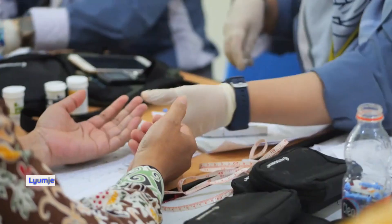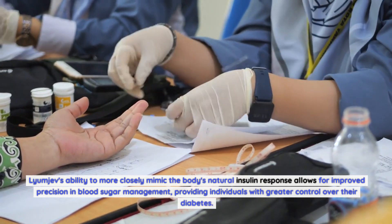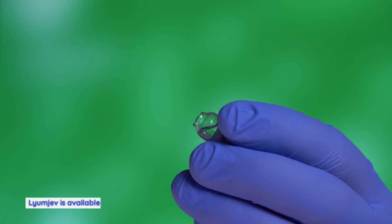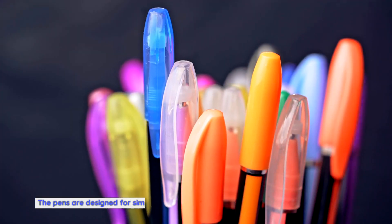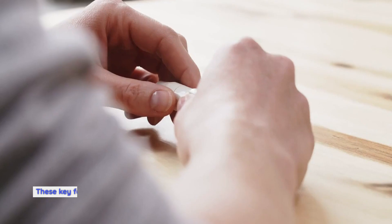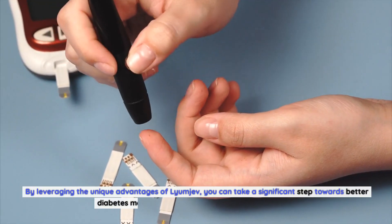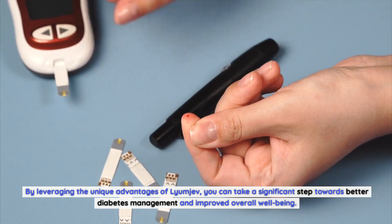Enhanced precision: Lyumiev's ability to more closely mimic the body's natural insulin response allows for improved precision in blood sugar management, providing individuals with greater control over their diabetes. Convenience and ease of use: Lyumiev is available in pre-filled disposable pens, making it convenient and easy to administer. The pens are designed for simple and accurate dosing, ensuring a hassle-free experience. These key features and benefits make Lyumiev an attractive choice for individuals seeking optimal blood sugar control, helping you take a significant step towards better diabetes management and improved overall well-being.